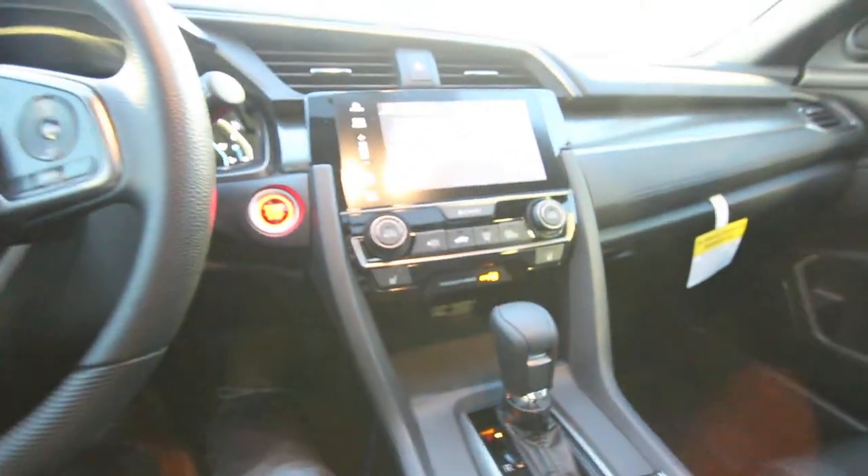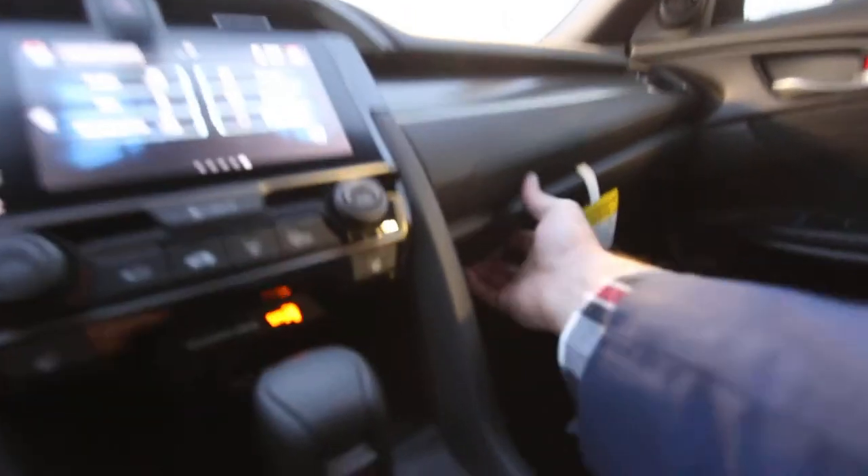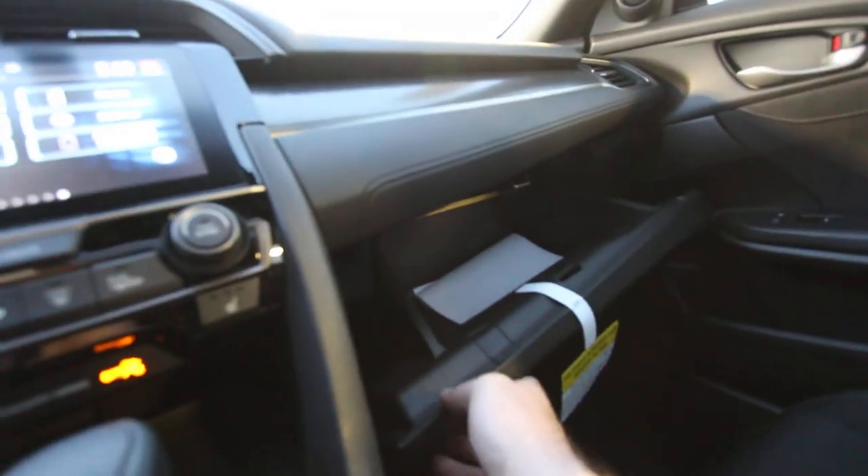Let's cut these lights off for a second. One thing I noticed — there is no spot up here for sunglasses. You've just got two lights and a button to open the sunroof. No sunglass holder, so you might want to lay them right here or put them in the glove box, which is a pretty big glove box.